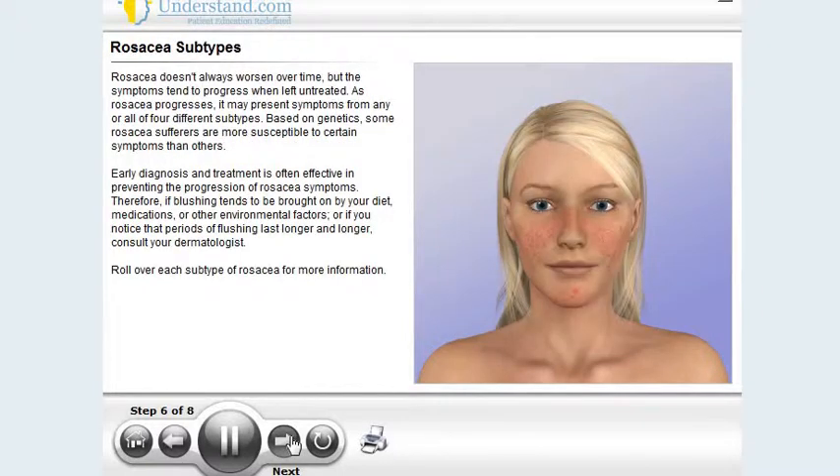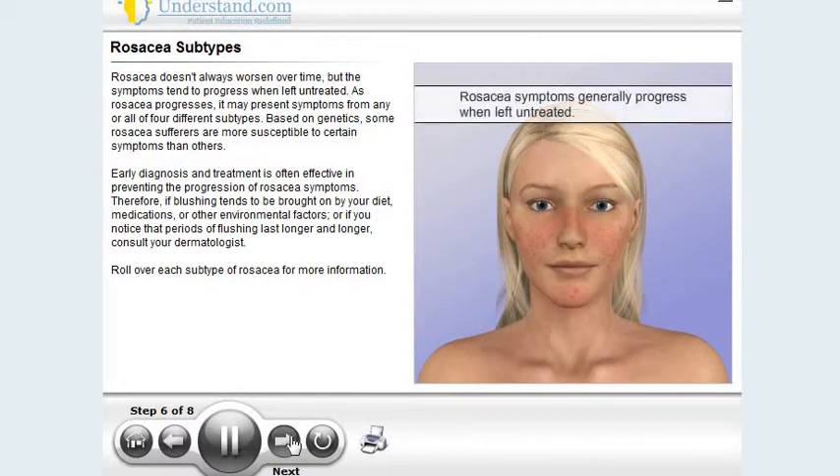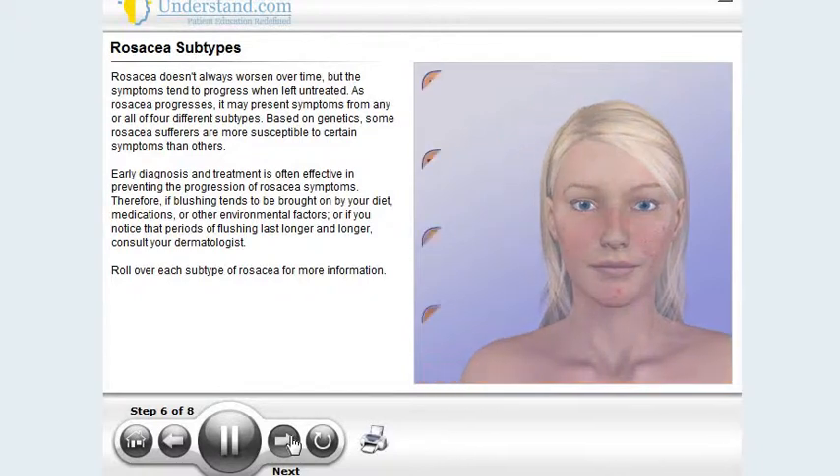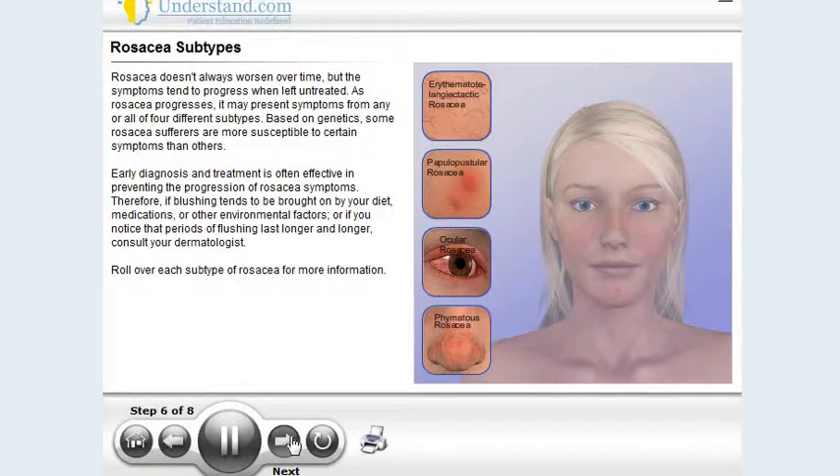Rosacea doesn't always worsen over time, but the symptoms tend to progress when left untreated. As rosacea progresses, it may present symptoms from any or all of four different subtypes. Based on genetics, some rosacea sufferers are more susceptible to certain symptoms than others. Early diagnosis and treatment is often effective in preventing the progression of rosacea symptoms. Therefore, if blushing tends to be brought on by your diet, medications, or other environmental factors, or if you notice that periods of flushing last longer and longer, consult your dermatologist.